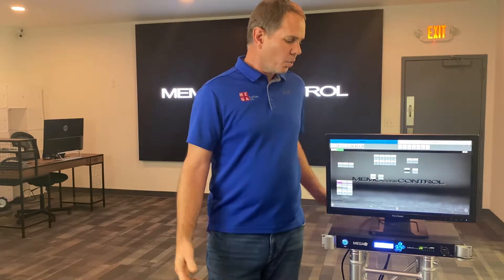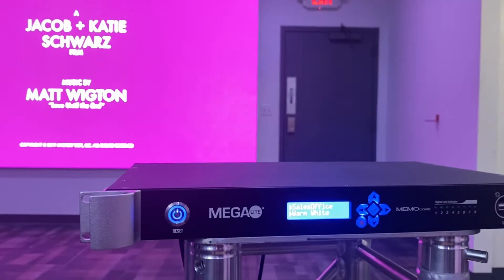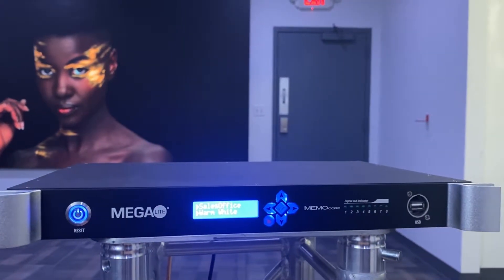Hi, everyone. Thanks for checking out this video. I'm Winston Pock-Geter, managing partner of Mega Control Systems. We'd like to give you a quick overview of our new MemoCore Control-1, the MCC-1.